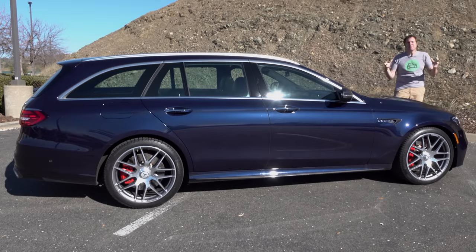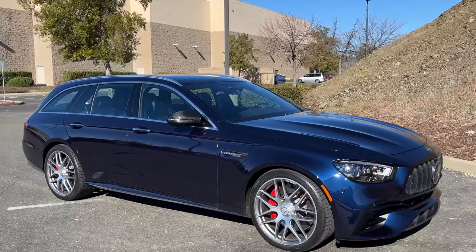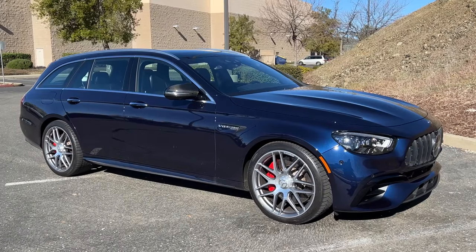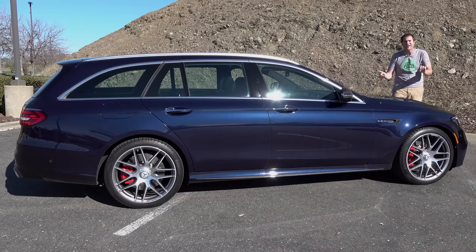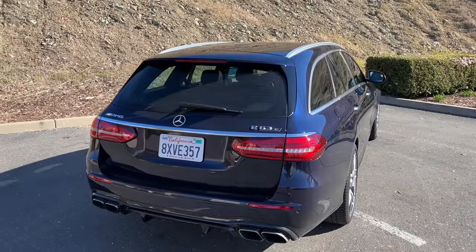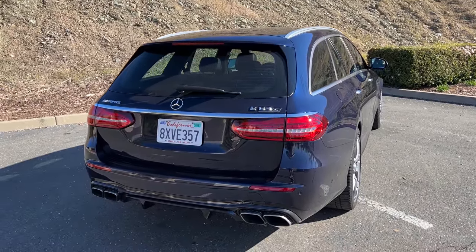Let's talk AMG Wagon. It really is the perfect do-everything car. From a practical perspective, it has the interior room and cargo space of an SUV or crossover, and it has all-wheel drive for added capability, plus a lot of really nice luxury features. From an enthusiast's perspective, it has a twin-turbo V8, over 600 horsepower, and it's a car rather than an SUV or a crossover, so handling is better too. It really is perfect, except for the price tag.